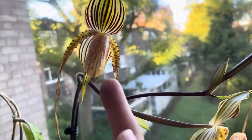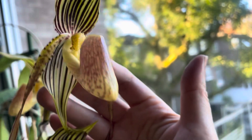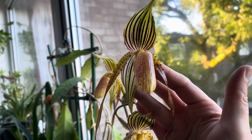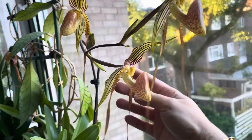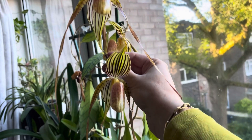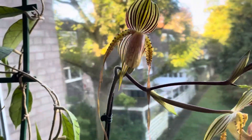One of the blooms is facing towards me and the other two are facing towards the window. It would have been good if they were all facing one direction, but that's what it is. Sorry about the not-very-good filming, but I just wanted to show you something beautiful. I think this is a rothschildianum hybrid — if anyone knows, please comment.